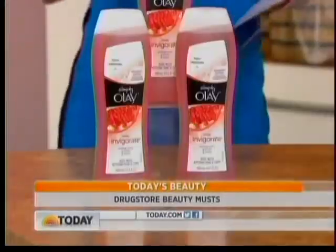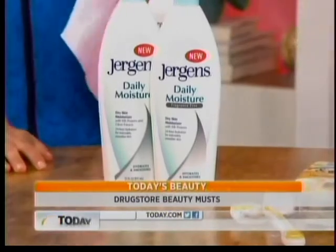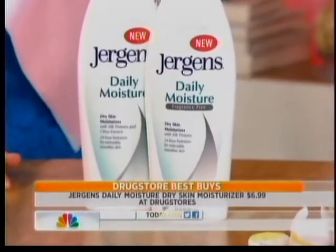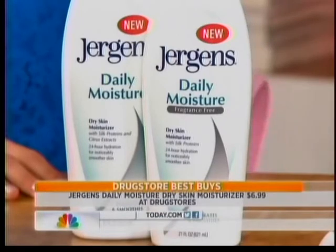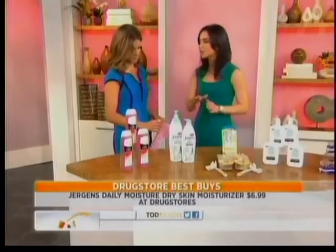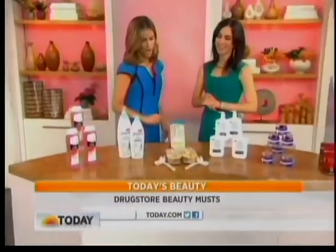Now to a daily moisturizer — if you have dry skin, this is the one to pick as a winner. You have to make sure that you're always using a body lotion after your shower, especially as the cold winter months start to approach. We love this one from Juergens Daily Moisture. It's great for dry skin, 24 hours of hydration, and it has great silk proteins with no greasy residue.